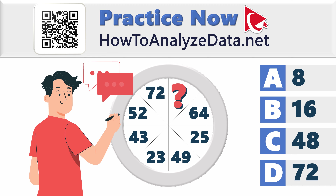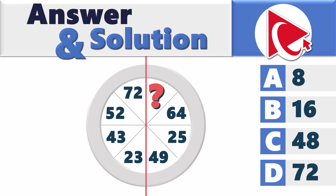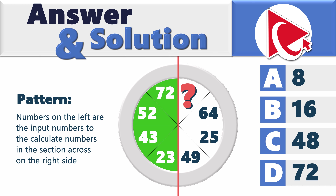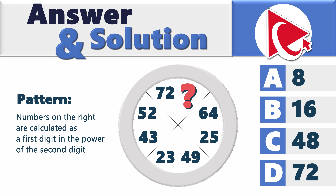To solve this challenge, let's draw a vertical line in the middle of the circle. You have numbers on the left — 72, 52, 43, and 23 — and numbers on the right are calculated as the first digit to the power of the second digit. For example, the number on the left is 72, and the number in the opposite section is 49. Seven to the power of 2 is 49. This is how 49 was calculated.